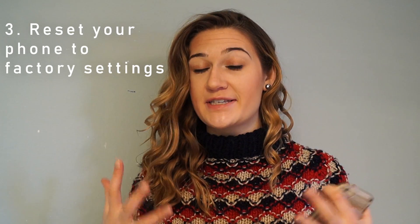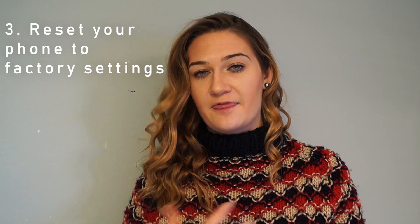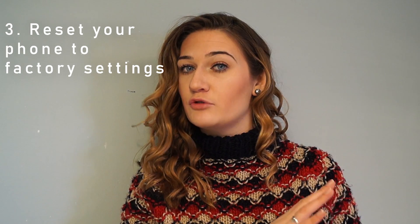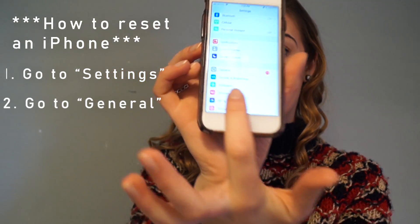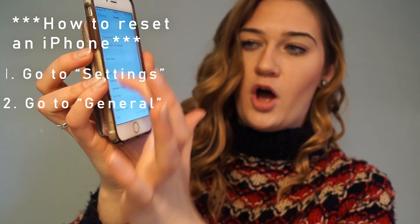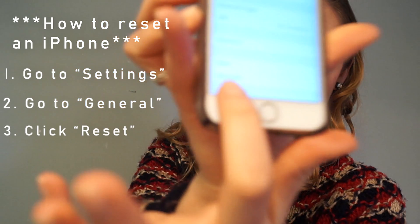The next thing to do is reset your phone to factory settings. This basically wipes your whole entire phone down. You can do this either by going to iTunes, or you can do it on your phone by going to your settings, going down to general, and then scrolling all the way down until you see reset.